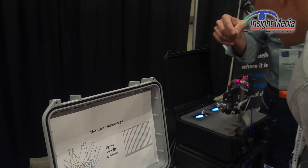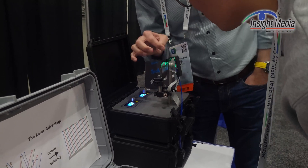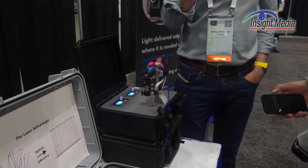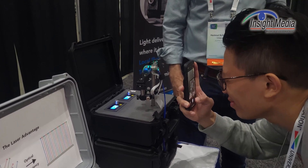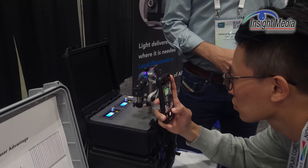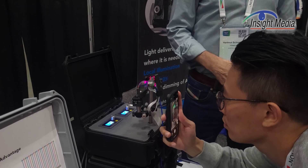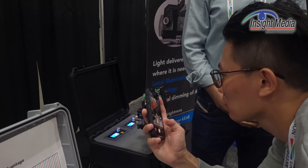Over here, they're showing their AR demo. In this case, they have basically replaced the LED illuminator with their laser and quantum chip to provide the light to the LCoS device, again coupled into a waveguide here. The waveguide is not their technology — it's the illuminator for the LCoS engine.